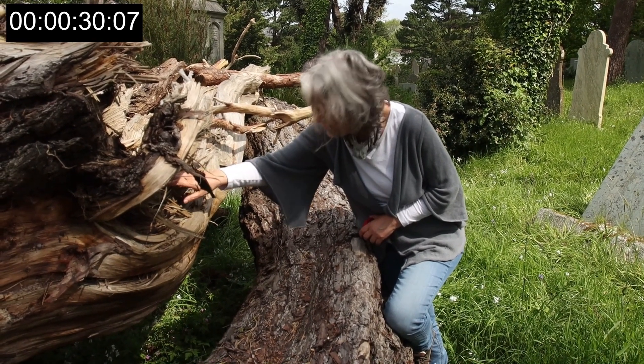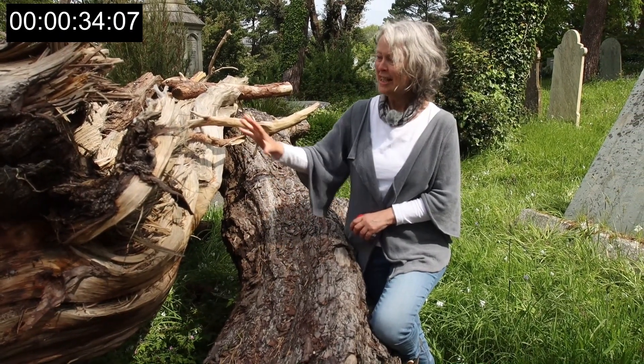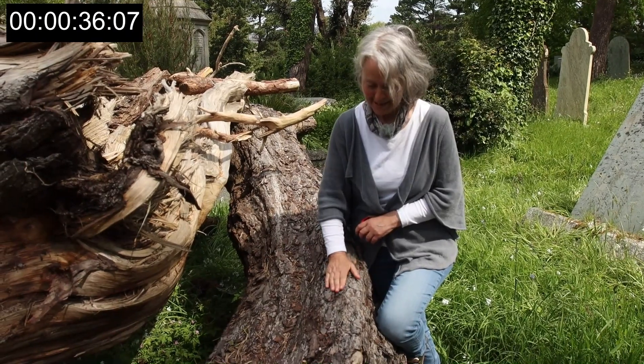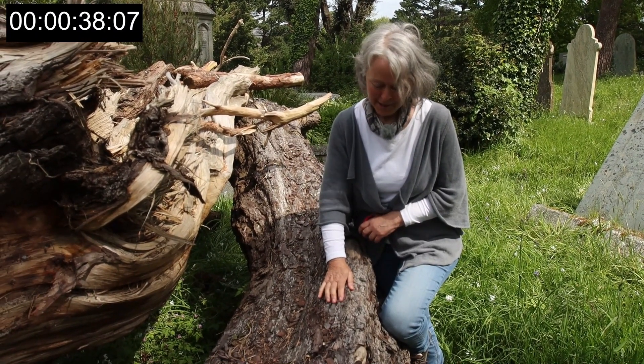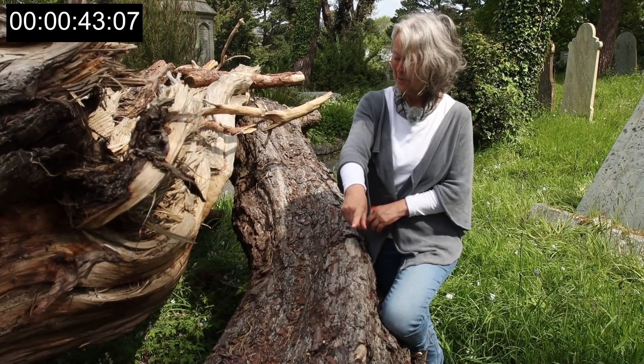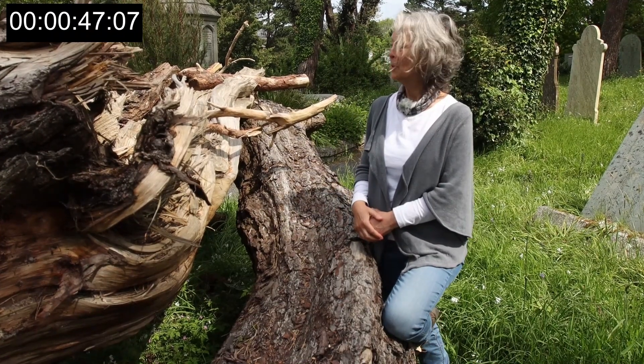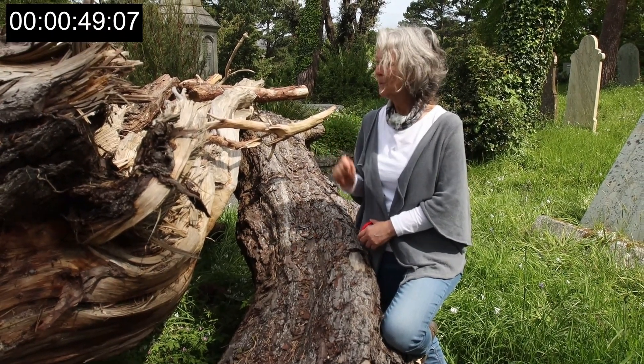I see something over there. So I'm just having a look at this bit here — this is sort of really rotten. I dare say there will be creatures who come and get inside the bark, and there's vegetation growing on it already. But the more rotten it is, the more suitable it is for burrowing insects.